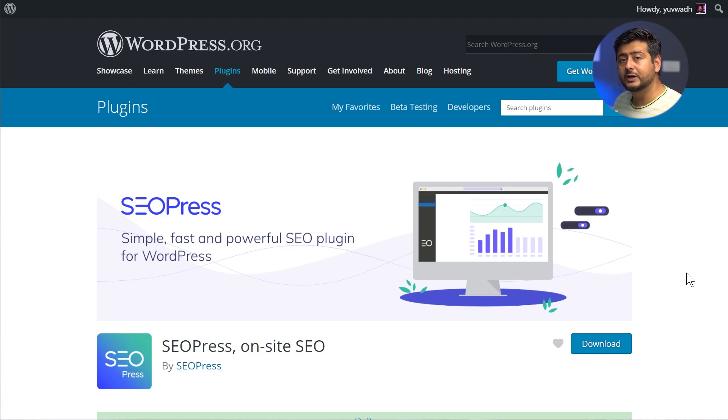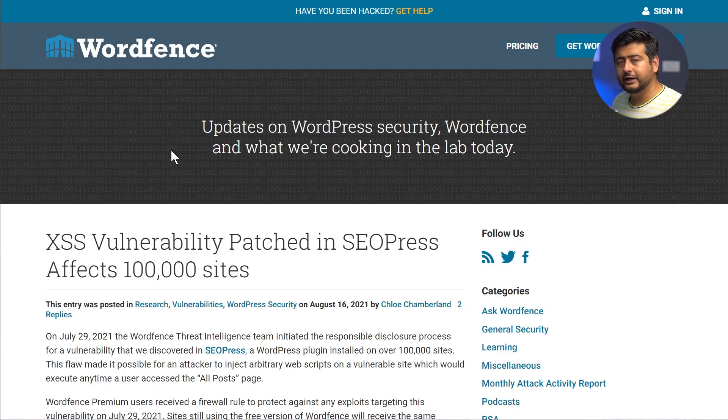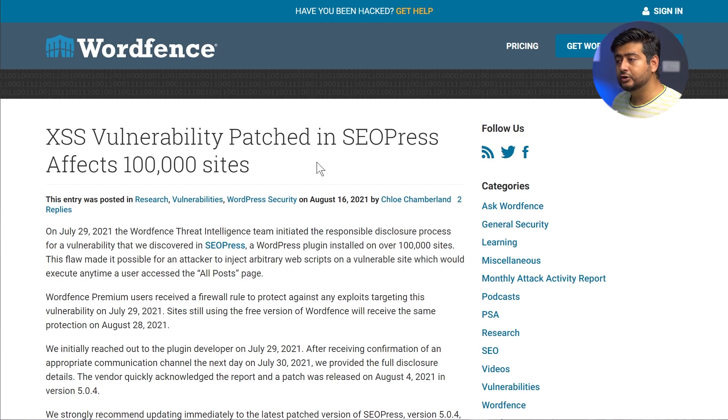I'll also give you details on which versions of the plugin were affected. This vulnerability was discovered by the Wordfence team — we've been recommending their plugin in almost all our security videos. It's a fantastic service and they regularly test plugins for vulnerabilities.